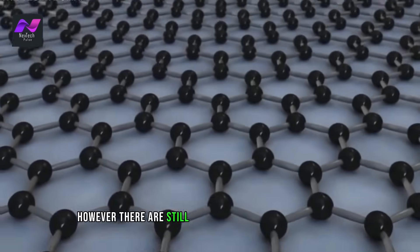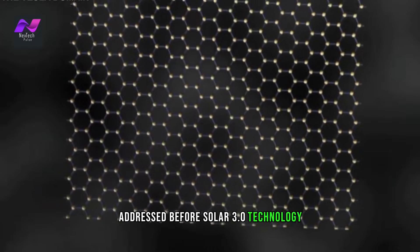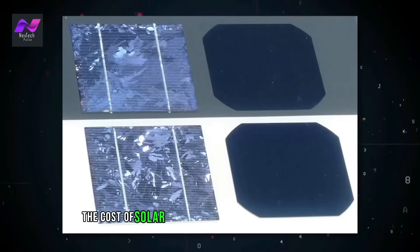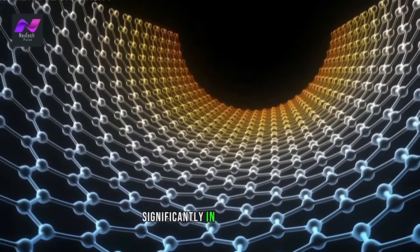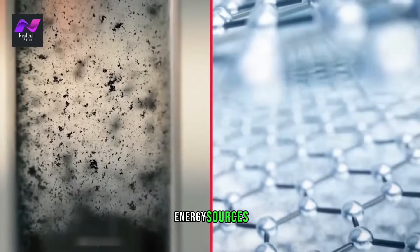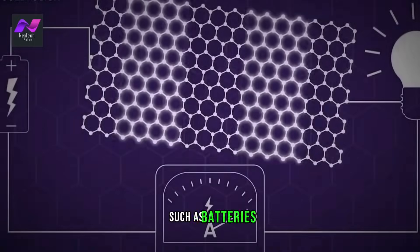However, there are still some challenges that need to be addressed before Solar 3.0 technology can become more widely adopted. One of the biggest challenges is the cost of solar panels and energy storage solutions. While the cost of solar panels has decreased significantly in recent years, they are still more expensive than traditional energy sources. Additionally, energy storage solutions such as batteries can be costly.